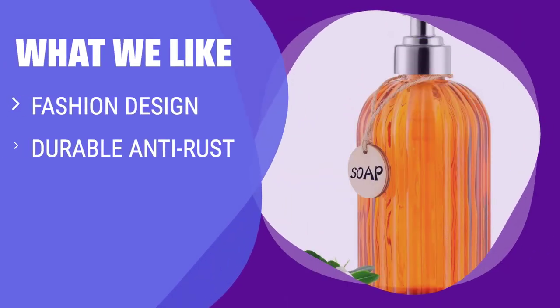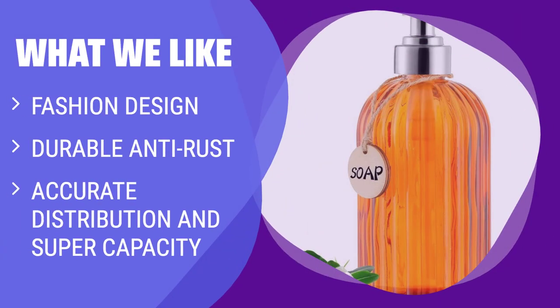What we like: With a fashion design and durable anti-rust construction, the Mokliffe 16-ounce soap dispenser is perfect for any bathroom or kitchen. It features accurate distribution and super capacity, ensuring you have the right amount of soap every time. If you're looking for a stylish and efficient soap dispenser, this is the one to consider.